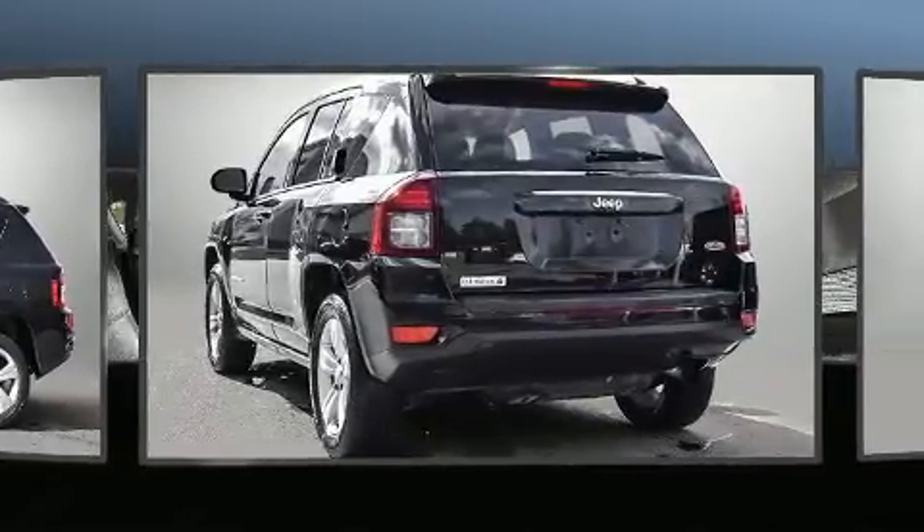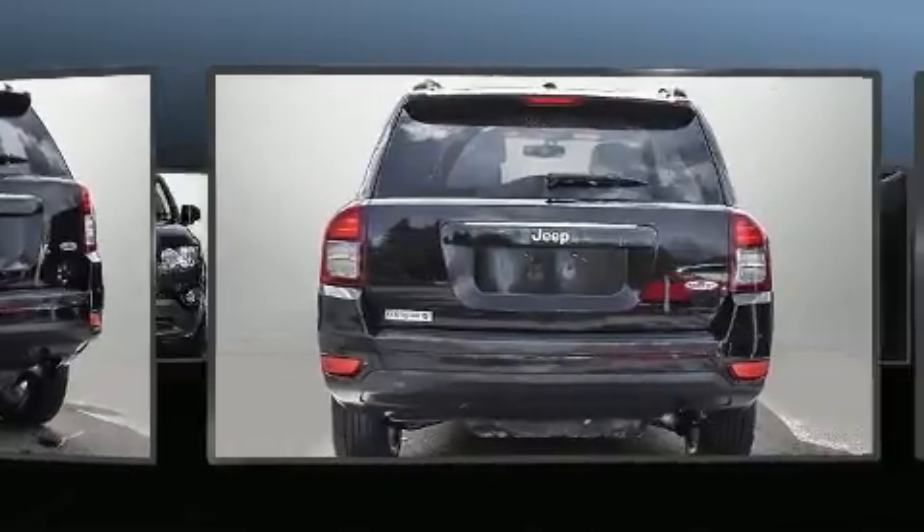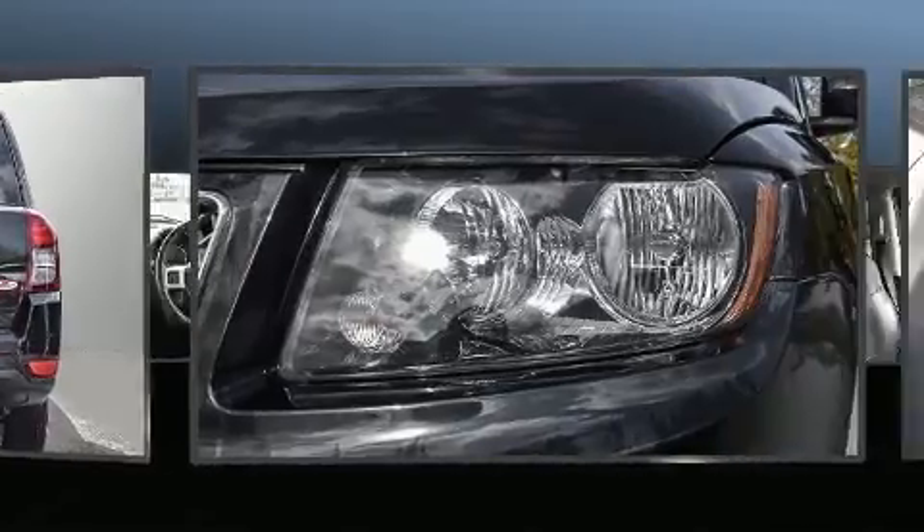Jeep prioritized practicality, efficiency, and style by including a tachometer, an outside temperature display, front fog lights, a roof rack, and cruise control.